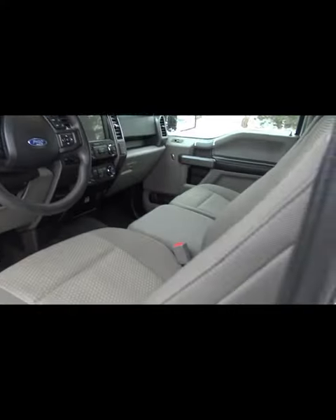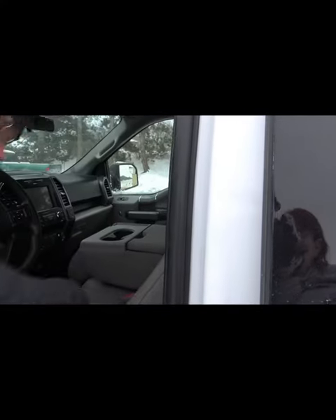This would be a great work truck. Cloth seats. And this seat folds down, giving you the option of the six-seater.